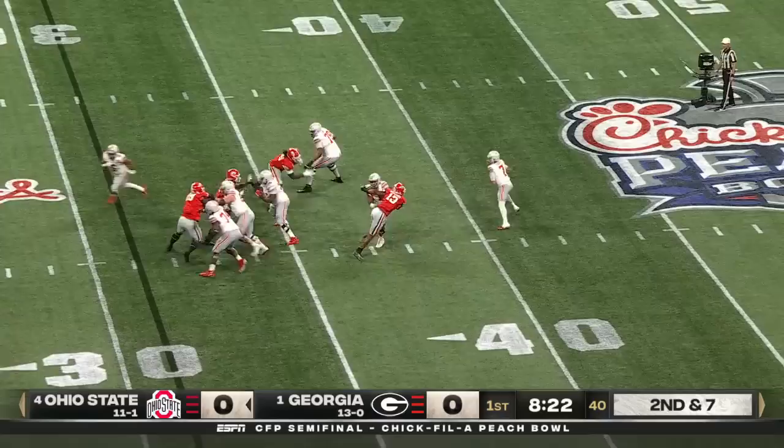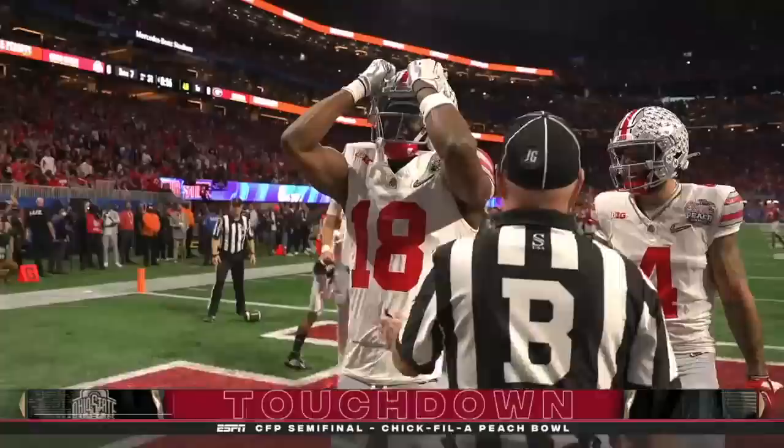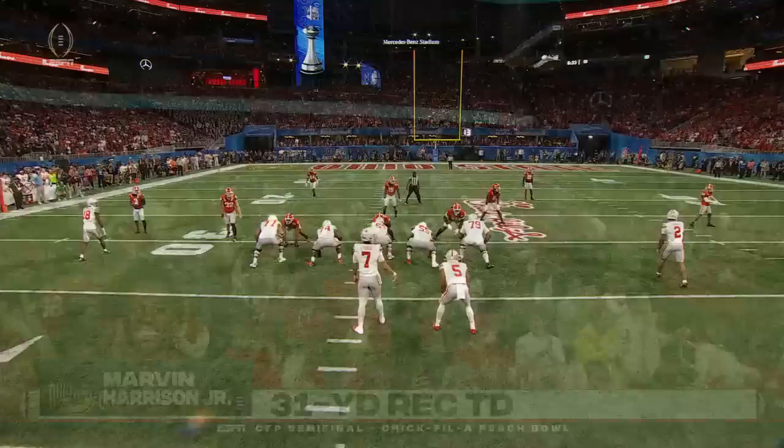Plenty of time for Stroud. Directing receivers. Flips it to the end zone — caught! Touchdown! Marvin Harrison Jr. making a huge impact. And the Buckeyes draw first blood, 31 yards.